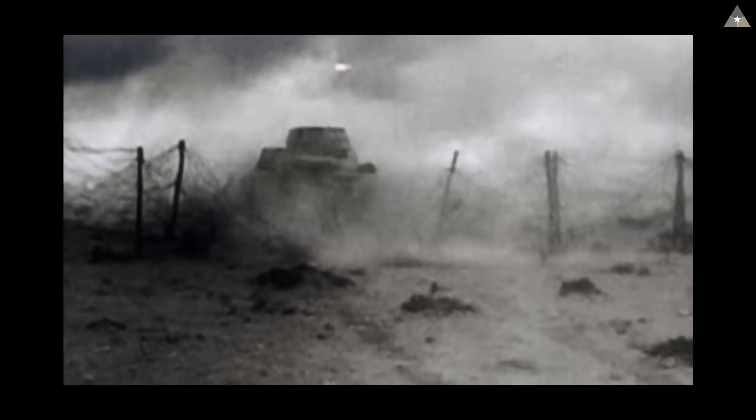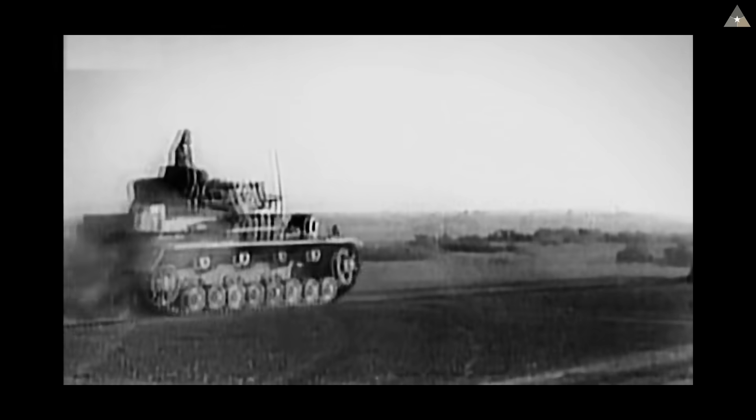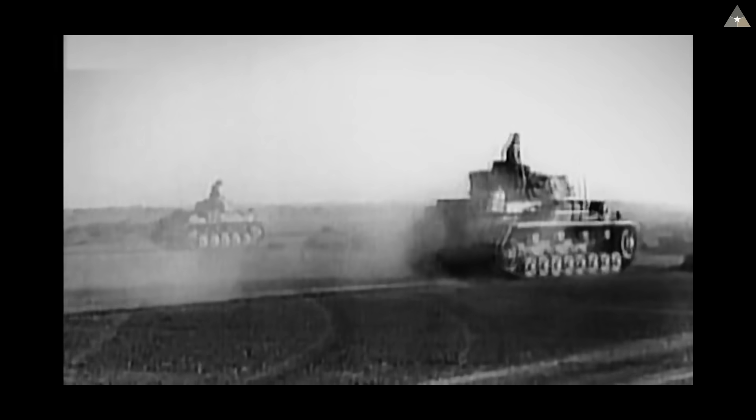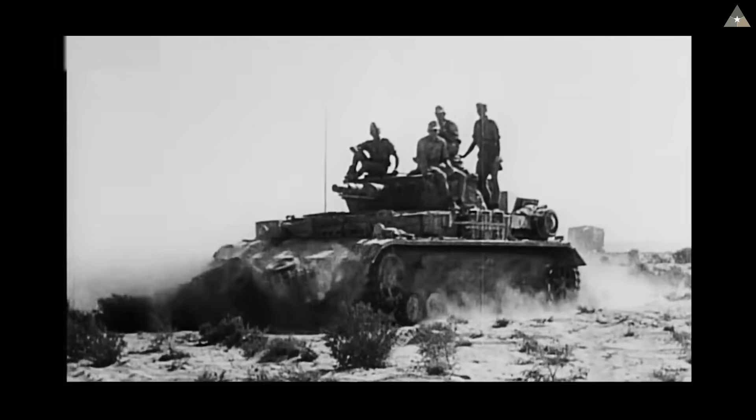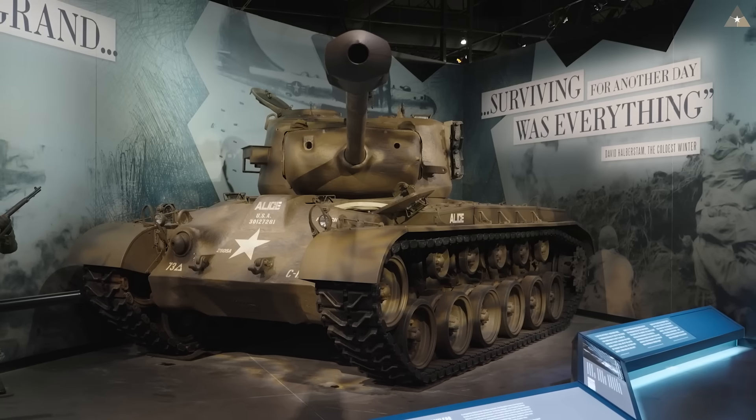The genesis of the Pershing begins in 1942, way back in the deserts of North Africa. Newer German tanks there appeared to have an upward trend in greater firepower and armor protection. The Sherman at the time was entering full-scale production, but it was believed that a successor needed to be planned so that America could stay ahead of the curve in comparison to German tank innovation. Enter the T-20 series.